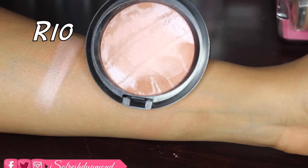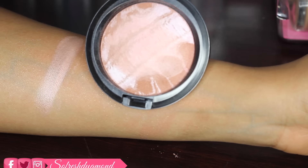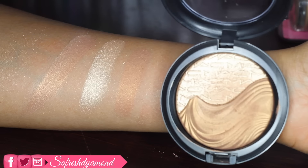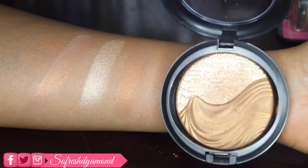The first highlighter is Rio, which is a light pinky coral — really pretty on medium to dark skin. The second highlighter is Double Definition, which is a two-tone highlighter. The lighter shade is a shimmery yellow gold and the darker shade is a bronze — really pretty in the summer.